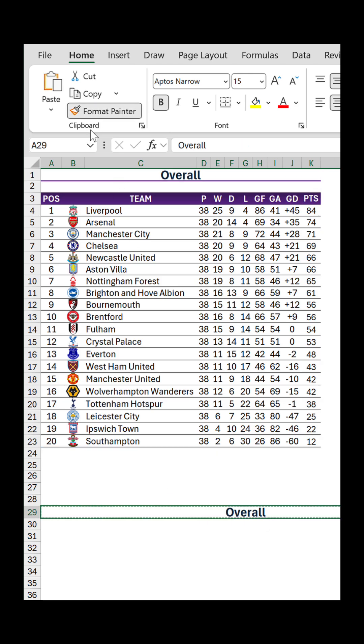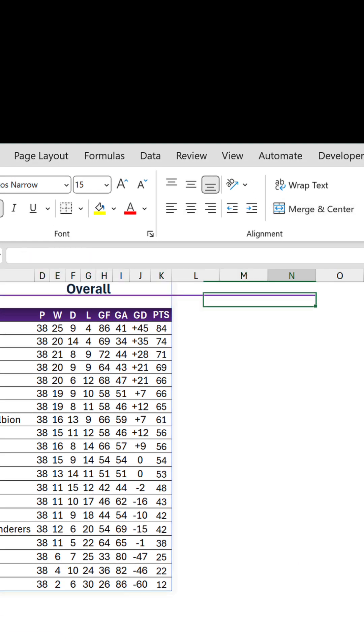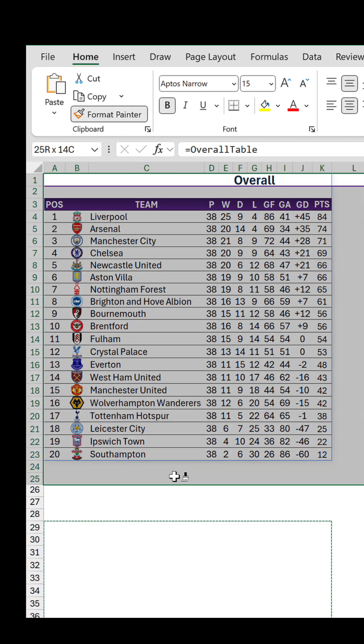And you know what? It's even possible to have a merged cell that is wider than the spill range, or a merged cell that's longer than the entire spill range.